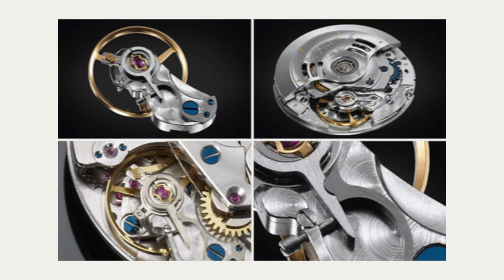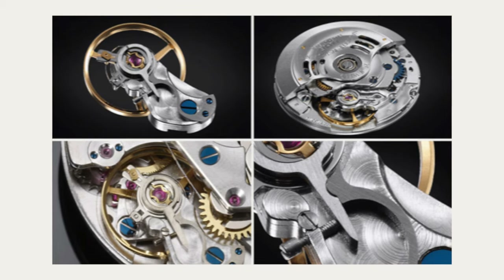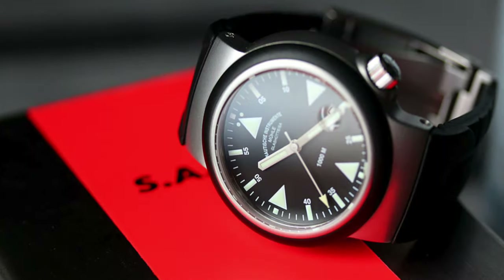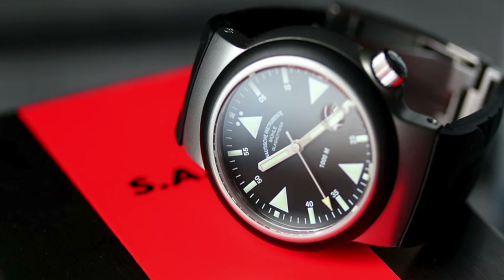One of the things that sets Mühle apart is that they actually take the ébauches they receive from movement manufacturers, put them together, finish them, and also modify some of the components. One of those components in the SAR watches is called the woodpecker regulator — a regulator of their own design that can essentially lock down to have greater shock resistance, all going towards an incredibly robust watch. This is a watch I actually used to own and reviewed back in 2013. That's one of those watches I honestly really miss — I don't know what I was thinking selling that one off.